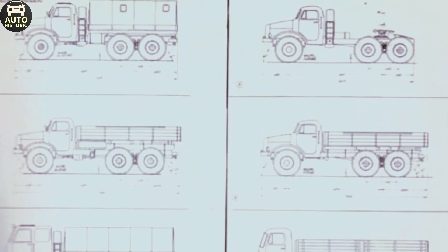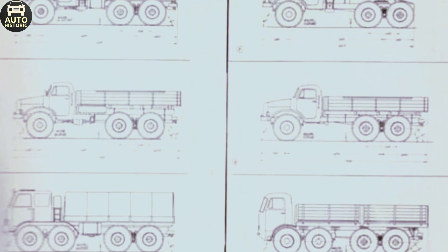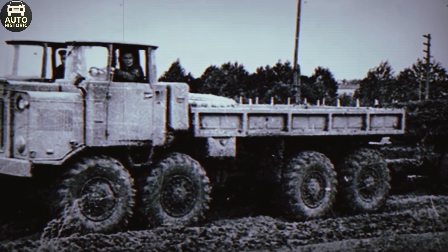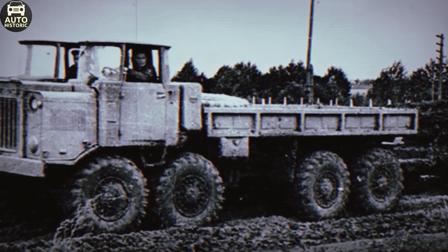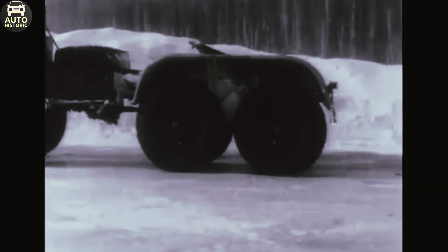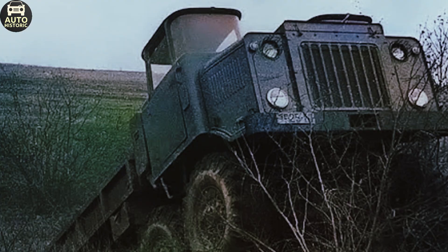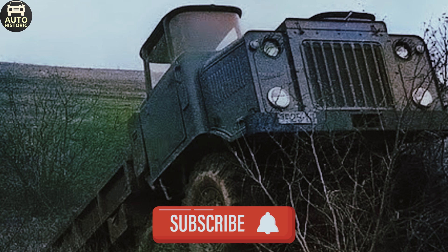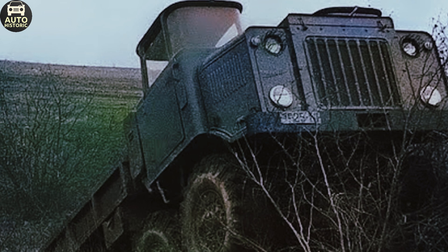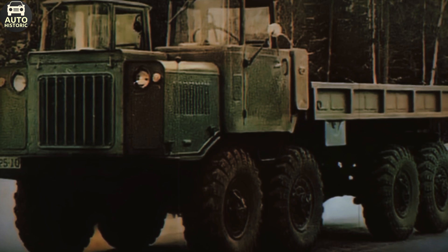Unfortunately, despite the scale of the project — with 210 designers from 21 research institutes involved — the NAMI 058 was unable to outpace its competitors in all areas. In the spring of 1962, after weighing the pros and cons, the military commission chose the Ural ZL 135L. The institute was advised to continue work on its project, and in 1963 those recommendations were implemented. By 1964, the upgraded NAMI 058T was introduced — a semi-cab truck tractor that continued the legacy of this unique vehicle.